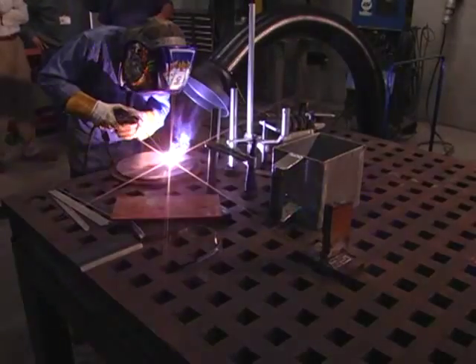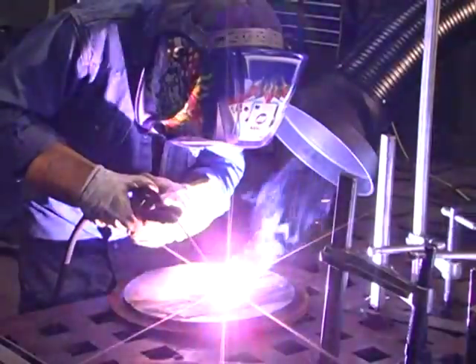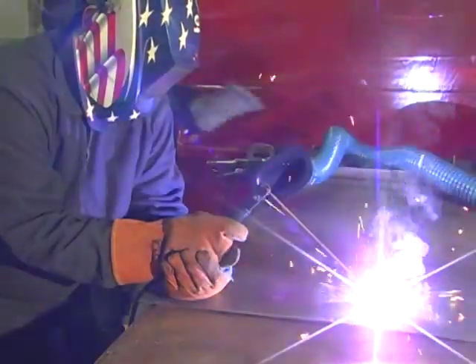Field testing is confirming the positive results. Our fume extractors trap both particles and smoke where they are produced, at the source. Our fume extractors make a difference.